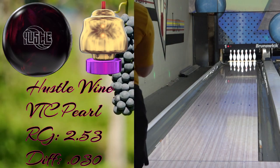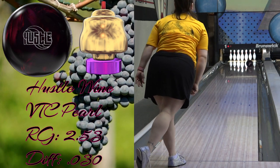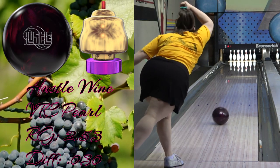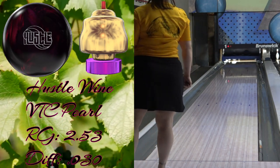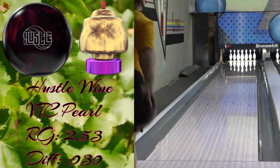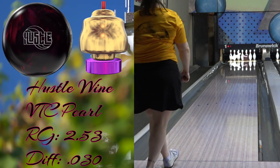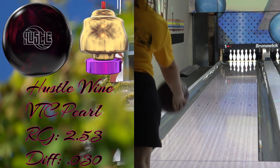It doesn't do too much of one thing, and while it is a lighter oil ball, it and its companion the camo can handle a fair amount more oil than they probably should. For the majority of conditions people bowl on, they really don't need as strong of equipment as they think, and while it feels nice to drop a couple bills on the newest high performance ball, it's also fun to spend half that and put up big numbers with a quote unquote low end ball. The wine looks sharp, can obviously hold its own against some stronger balls, and it does it for a lot less.